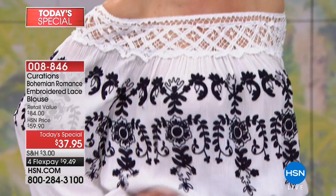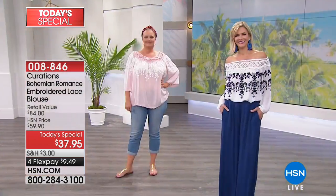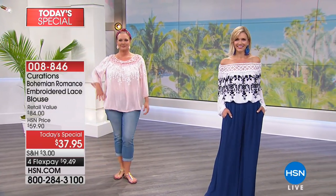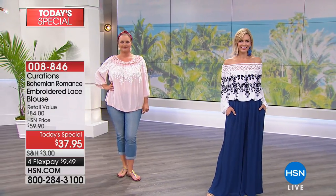This is all done in a beautiful peasant style lightweight crinkle gauze. It's breathable, cool, comfortable. There is something that we just love with Curations which brings us this boho effortless casual styling.